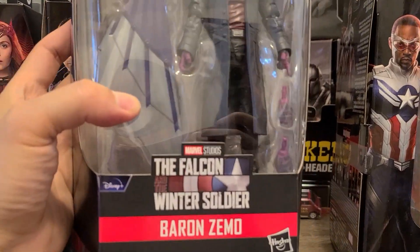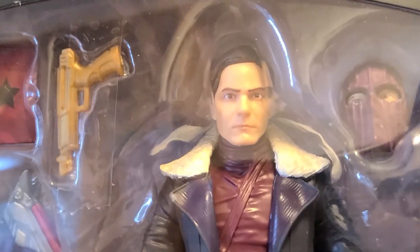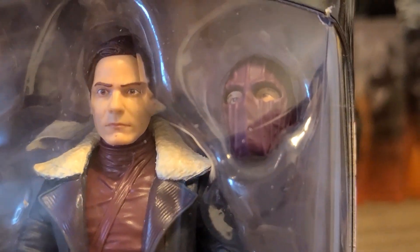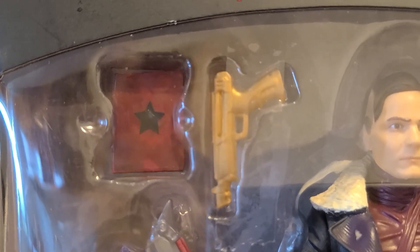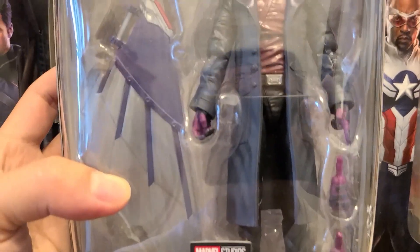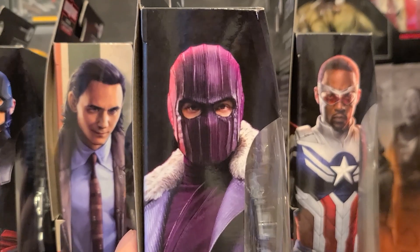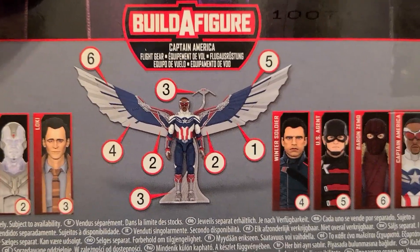Let's start off with Baron Zemo — he is from Falcon and the Winter Soldier. He has a great head sculpt and I think I got lucky with the paint app; it looks pretty fantastic. The mask version as well — he's got his gun and his book. The book is from Civil War where he reads the words off to control the Winter Soldier. He comes with the wing piece. Side picture looks solid, and let's look at the back — he is piece number six.